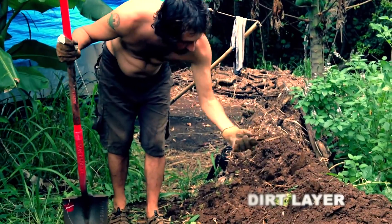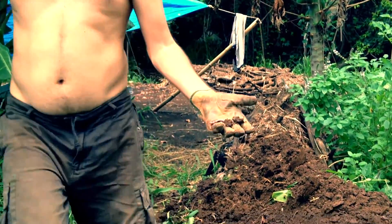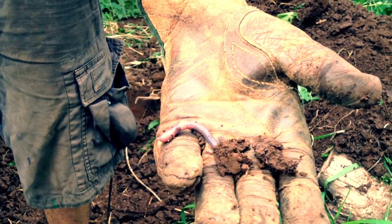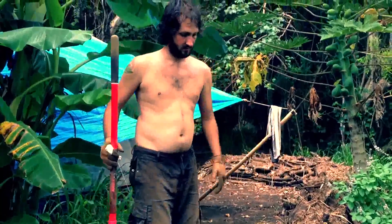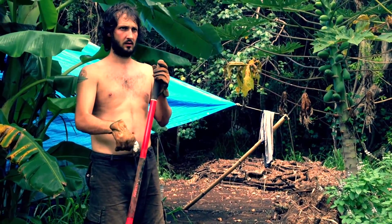Big worm! Big fatty. Have a nice new home in the hugelkultur mound — swale — berm.